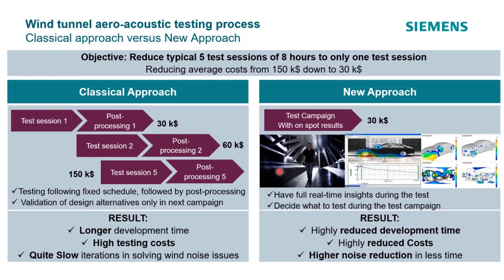The new approach says: let's get results immediately so I can change my test plan as needed during testing. I might come in intending to do 30 iterations, and 10 tests in realize the next 20 aren't going to give any benefit. We want to get those results faster, more accurate, and more insightful so you can really reduce the time it takes to reduce noise.